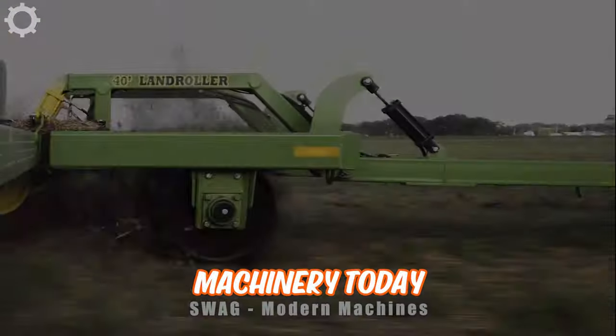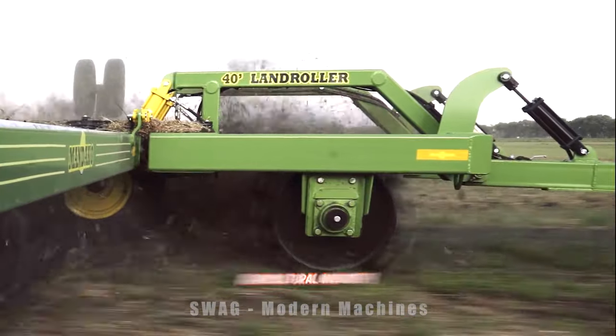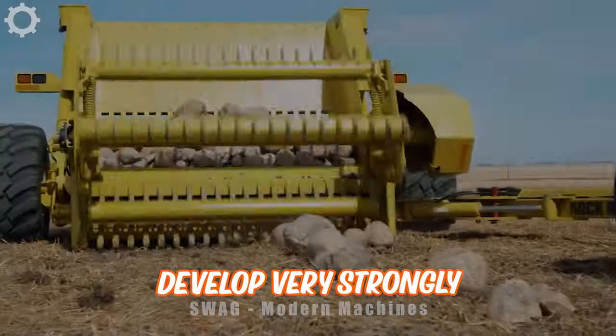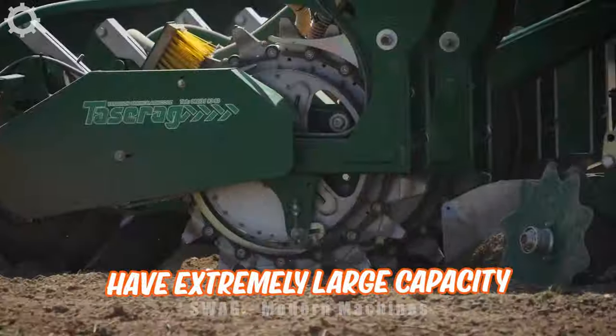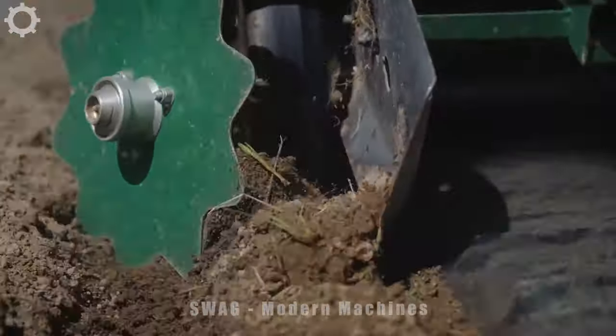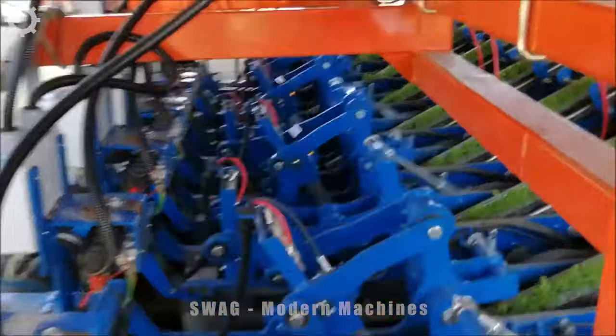Modern heavy agricultural machinery today is driving the world's agricultural industry to develop very strongly. These devices have extremely large capacity, helping to improve work efficiency, save time, effort, and ensure safety for workers.